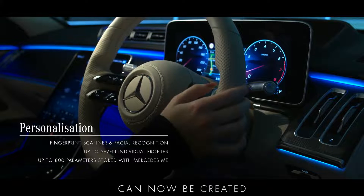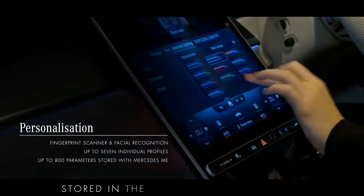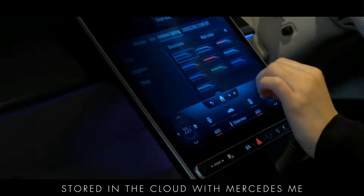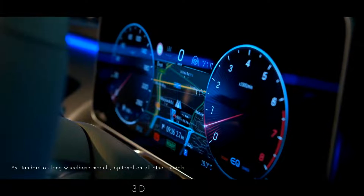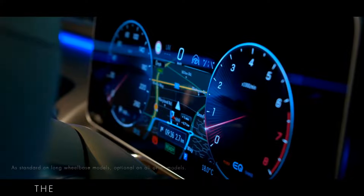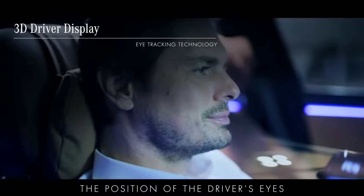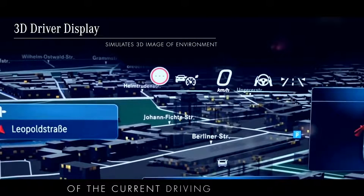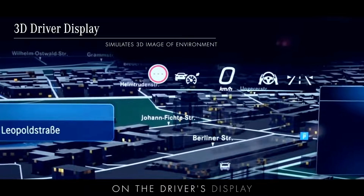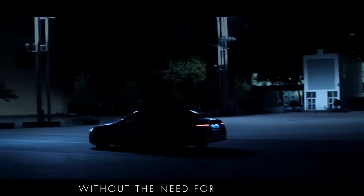Up to seven profiles can now be created with around 800 personalised parameters stored in the cloud with Mercedes me. Safety is enhanced and navigation made easier with the ground breaking 3D driver display. The highly advanced eye tracking technology precisely monitors the position of the driver's eyes so it can then cleverly simulate a fully 3D image of the current driving environment on the driver's display, showing other road users along with warning and navigation information in three dimensions without the need for 3D glasses.